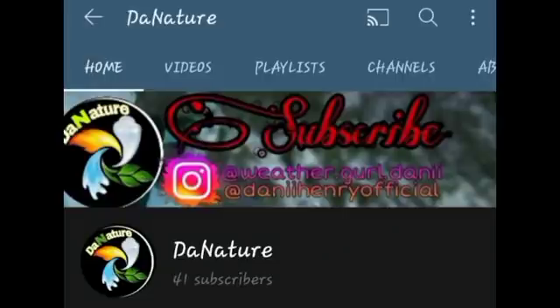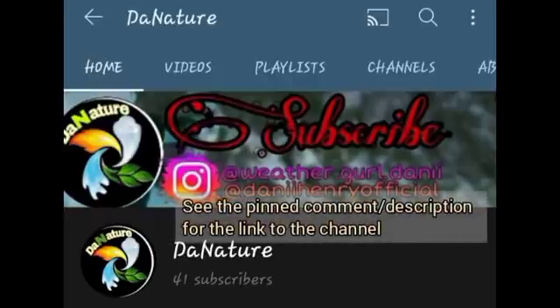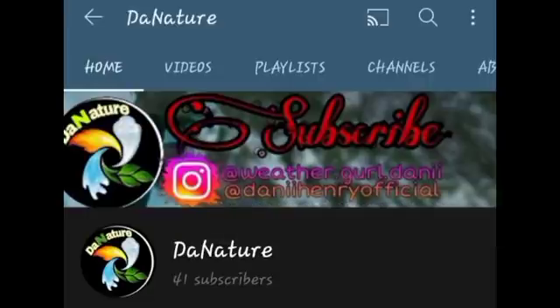Please subscribe to my nature channel which I recently launched, called The Nature. That channel will really be focused on natural phenomena taking place on and around Earth. I look forward to bringing you more information about these various phenomena and sharing my knowledge so you can be more aware of what's happening out there.